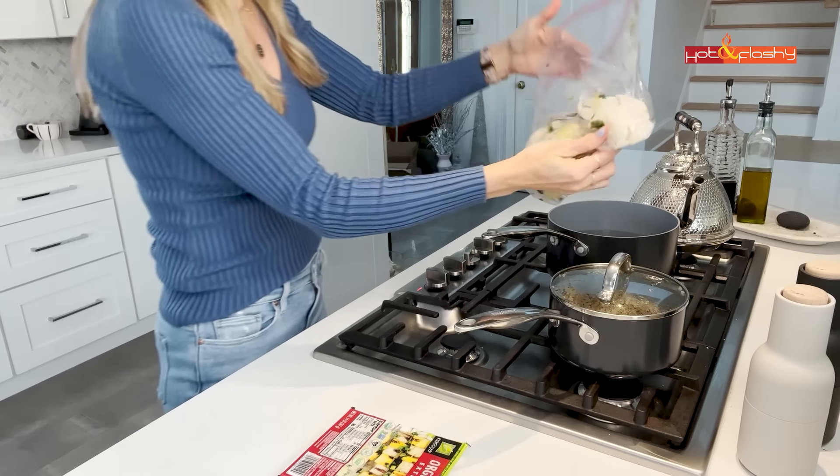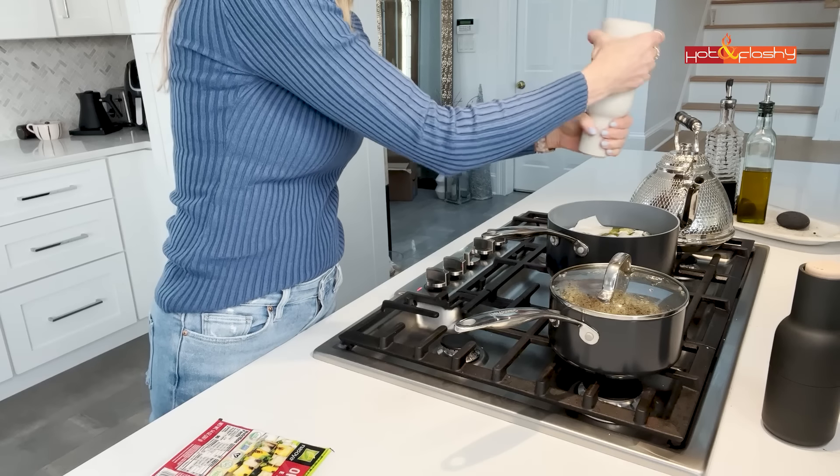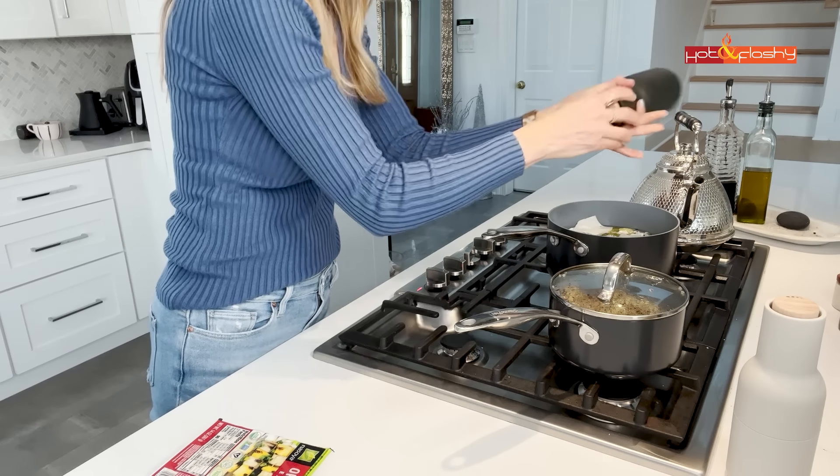I dump the whole bag of frozen scraps into a pot of boiling water with some salt and pepper, and let it boil for about 15 minutes. Then I'll strain it and put my tofu in. Boiling the tofu quickly pulls the water out more evenly than pressing, and if you boil it for five to ten minutes, it also infuses the flavors of the stock into the tofu — win-win!